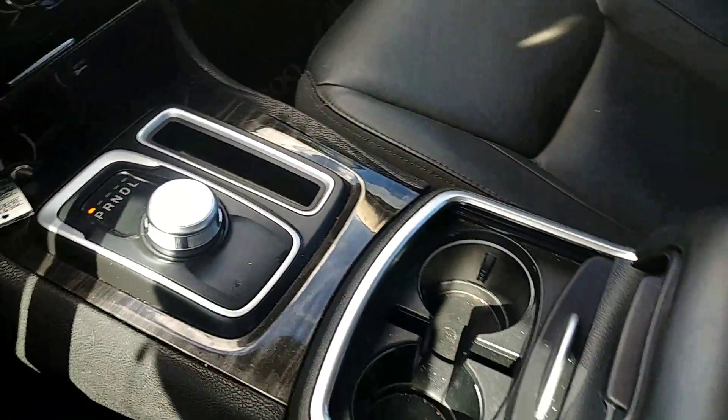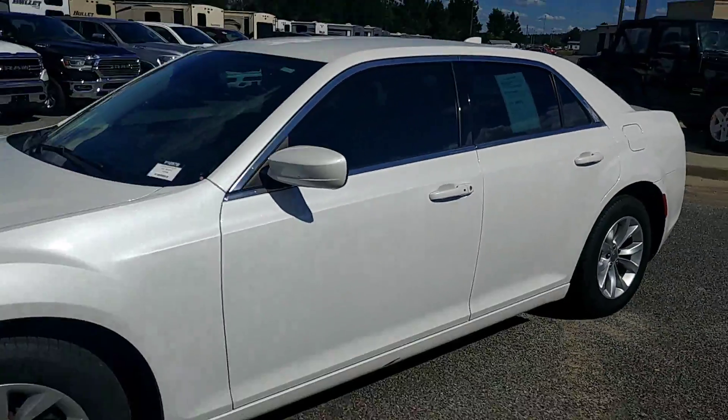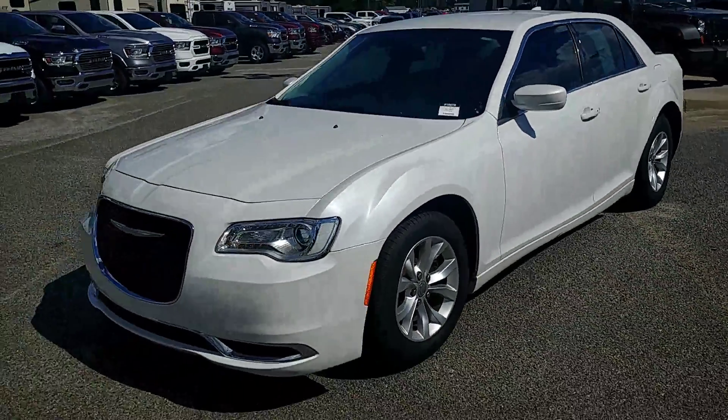It also has dual climate control and the 8 speed transmission. And once again that is your 2015 Chrysler 300 — if you have any questions please feel free to give me a call.